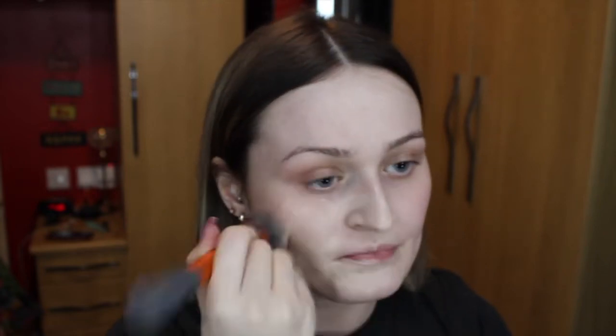Hey, quite a while ago a lot of you voted for a voiceover, so here it is. And here's my beautiful Black Country accent.